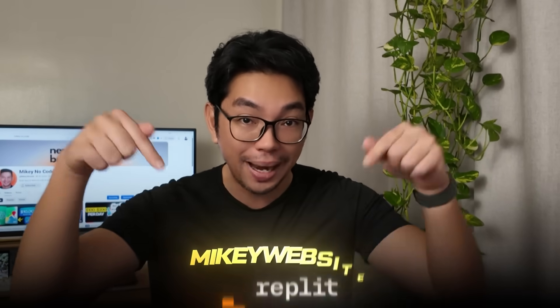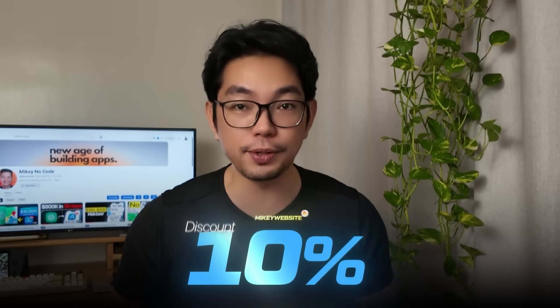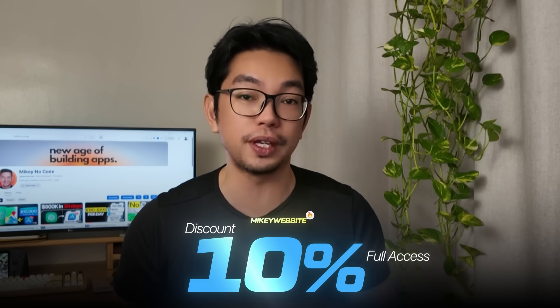The AI tool we're going to use today is Replit. With my code 'mikey website' you will get a 10% discount and full access to the Replit agent. I added the link in the description box down below.